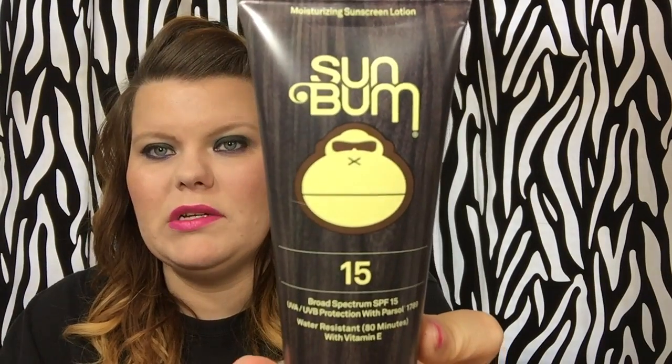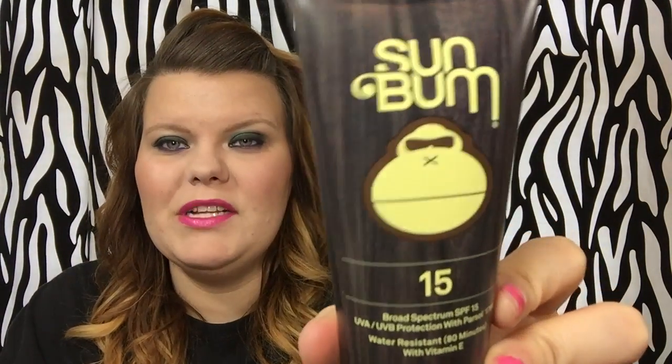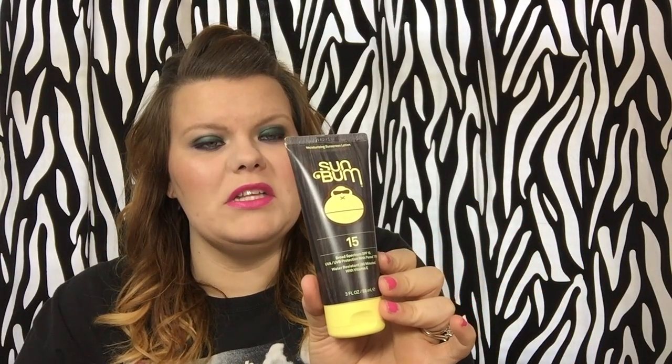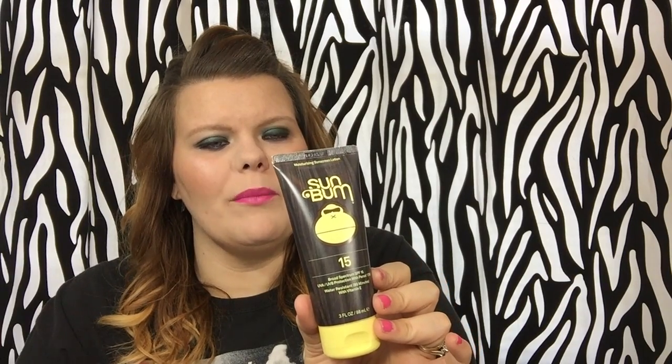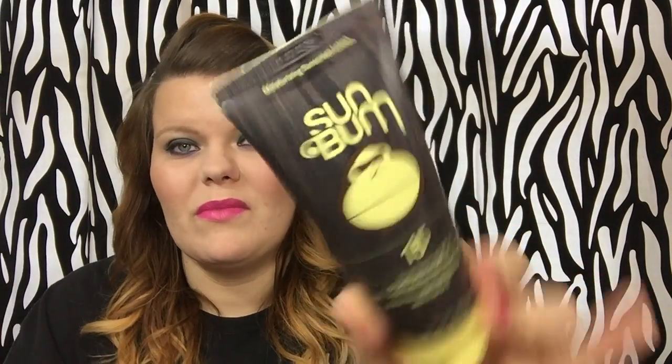The next thing I have is from Sun Bum, and it's SPF 15, water resistant for 80 minutes. This one will come with me on vacation as well. It's sold at Ulta and they're not very expensive, but it's really cute packaging. It smells like tanning lotion — that coconut beachy scent which I love. It's paraben free, oil free, anti-aging, photo stable, won't clog pores, and hypoallergenic — all the things I like.